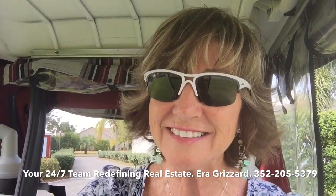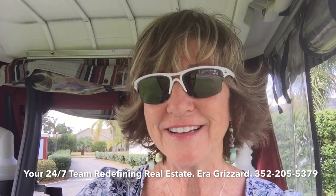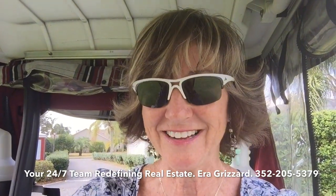We have some amazing, interesting golf carts here. I'm looking forward to meeting you and having you come down to embrace the lifestyle with me. Please give me and my team a call — it's your 24-7 team at 352-205-5379 — and let us help you find a place to call home.